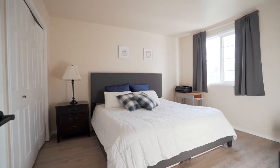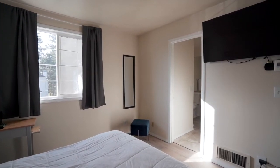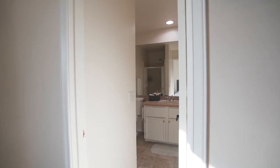This beautiful townhome offers almost 1,300 square feet of living space, two bedrooms, and each bedroom has its own bathroom.